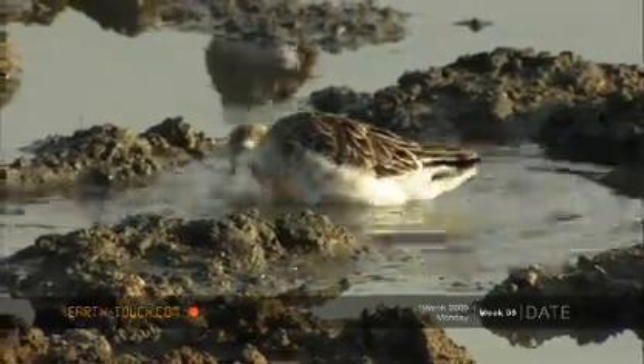A lot of little waders had colonized the smaller puddles that the cavorting hippos had left behind, and it was wonderful to see this morning ablution.